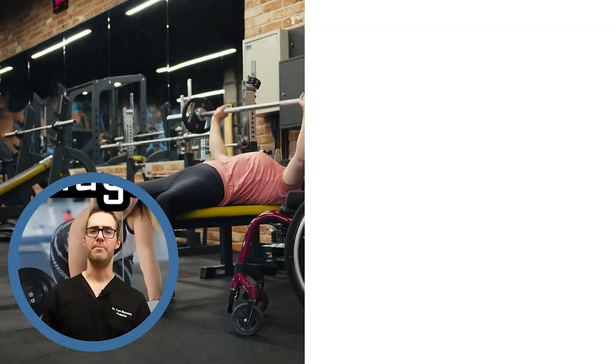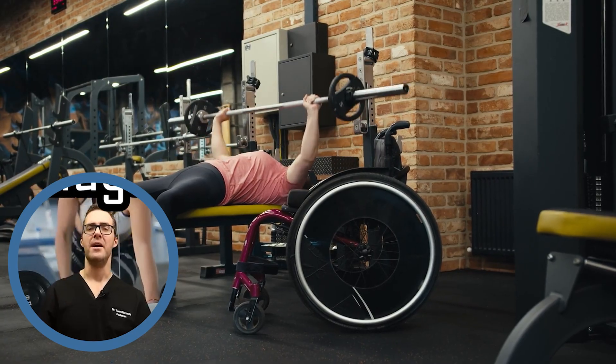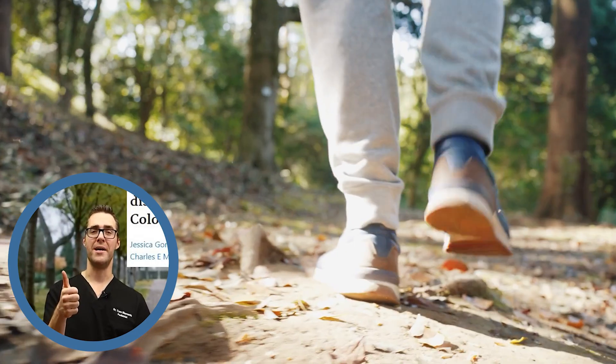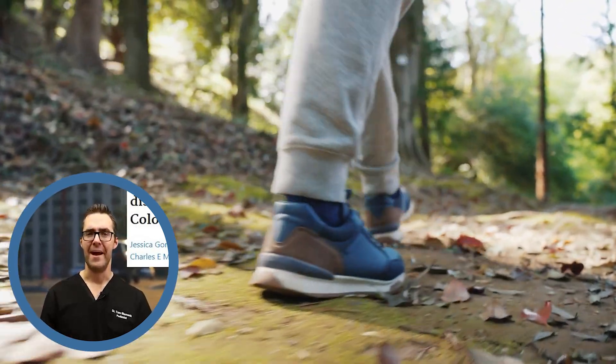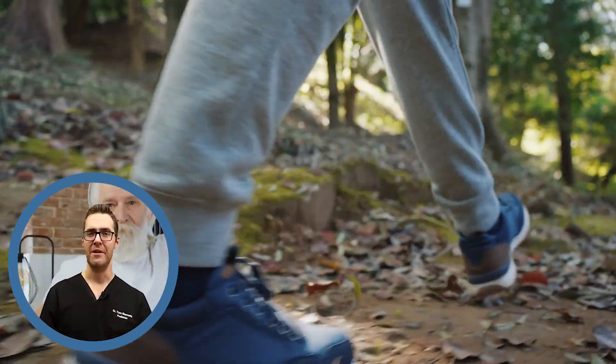Number six: move more. People who strength trained at least two days a week and combined that with cardiovascular exercise — like walking, bike riding, or jogging — saw about a 40% improvement. That seems almost too good to believe, but the data supports it.